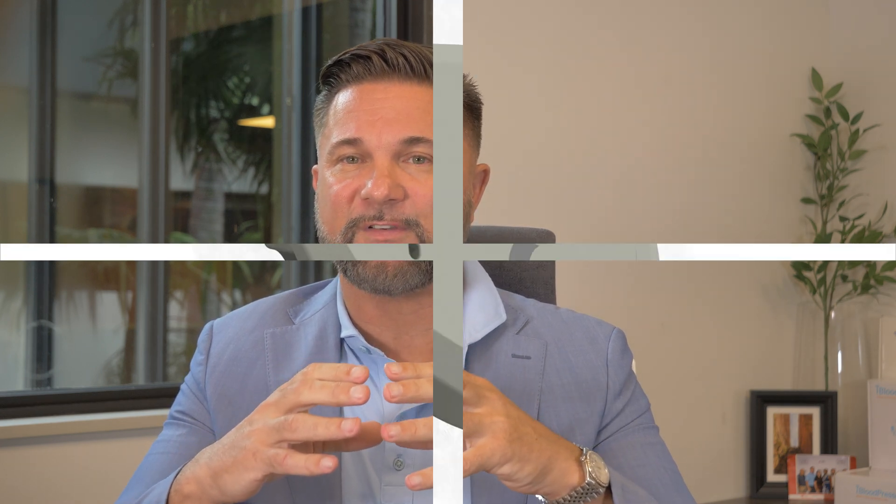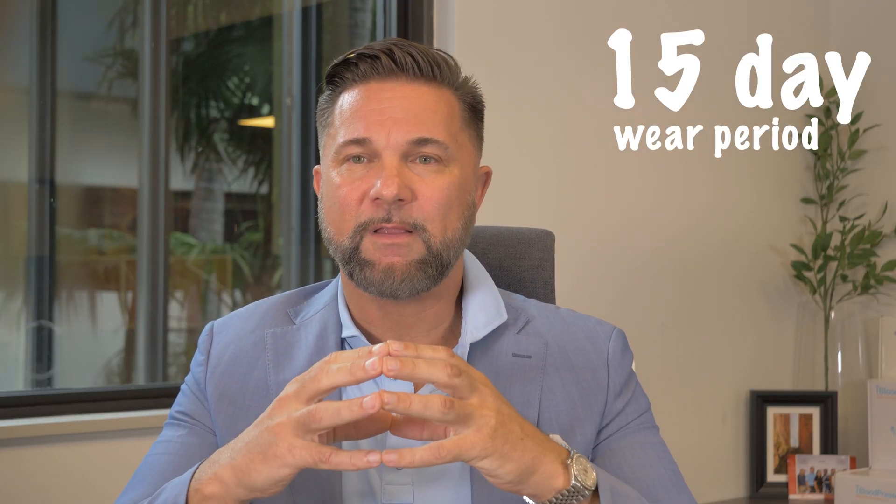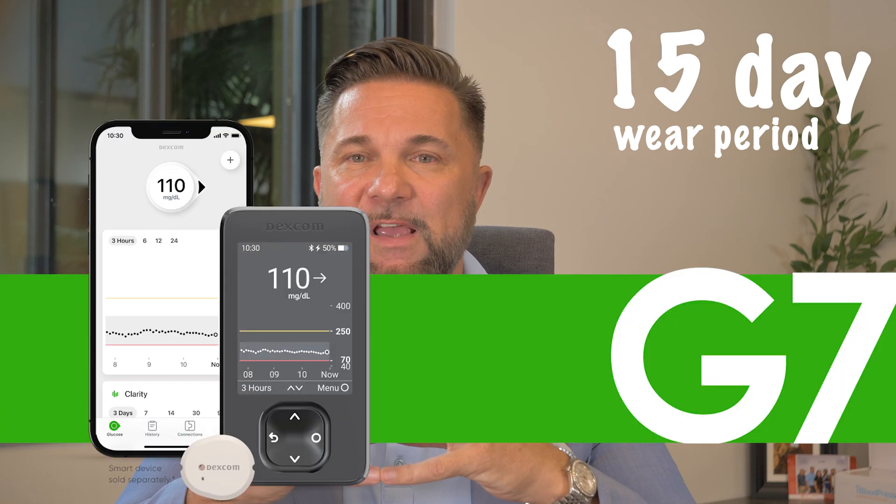Dexcom unveiled the Stelo sensor, which is available over-the-counter without a prescription, and it's a game-changer in more ways than just that one. It's designed specifically for individuals managing pre-diabetes or type 2 diabetes without insulin. Stelo offers a 15-day wear period, which is a lot longer than the G7's 10-day period, along with a stickier adhesive that really is what allows that 15-day wear.